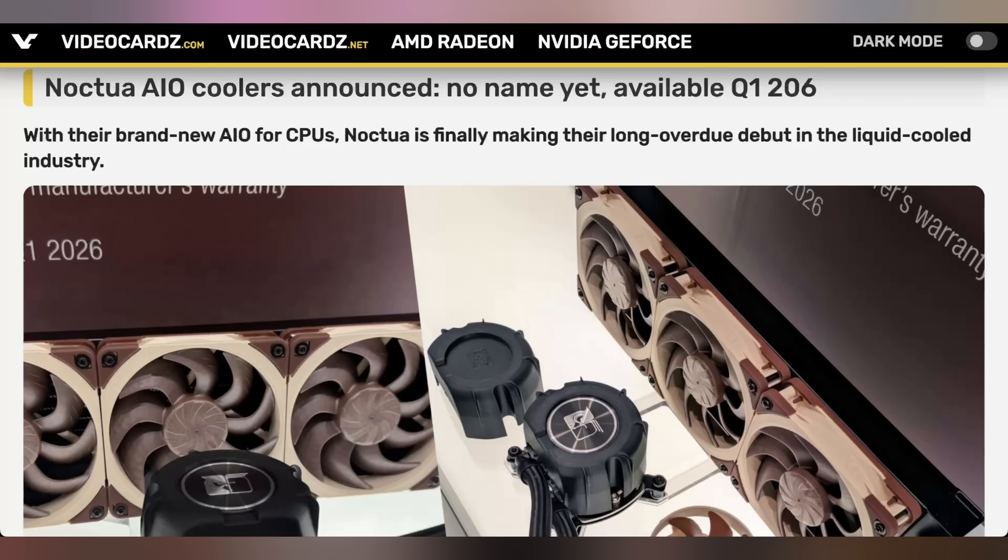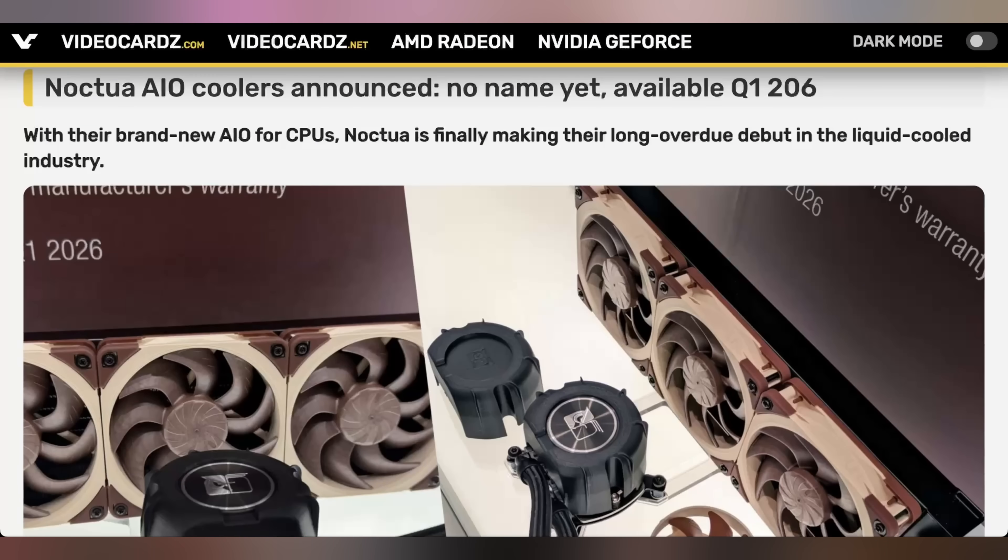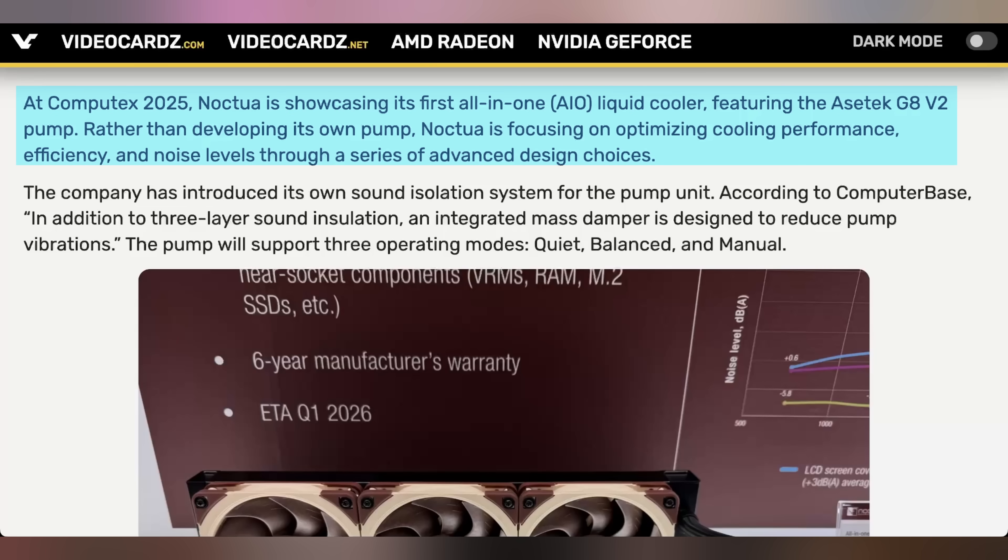Noctua is showing off a bunch of new things over at Computex. We haven't had the chance to visit the booth just yet, but we will have it in upcoming shorts. Their new liquid coolers are going to be brought to market early next year — allegedly Q1 2026. Noctua has a history of delaying things to get them perfect. The new AIOs are actually using Asetek pumps, the G8 V2s, and Noctua did a lot of work to optimize them for performance, noise quality, and making sure they're not annoying.